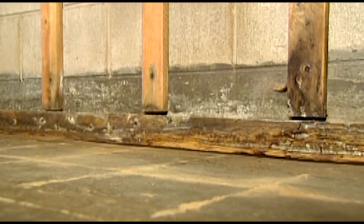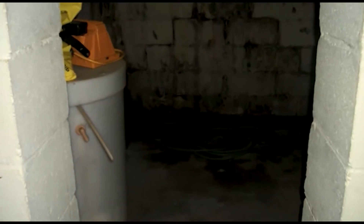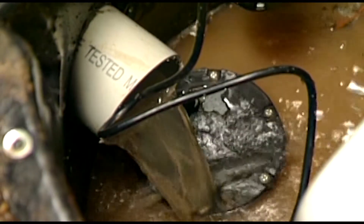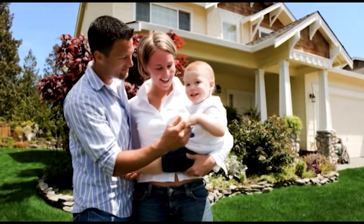For homeowners, a wet basement is a major problem. Water in the basement can cause damage to carpets, woodwork, drywall, or stored items. Worse yet, the molds and mildew that can hide behind the walls and beneath the carpet can be carried through the ventilation systems to all areas of the house, causing or exacerbating health issues. Water control systems can protect not only the value of your home, but also the health of your family.